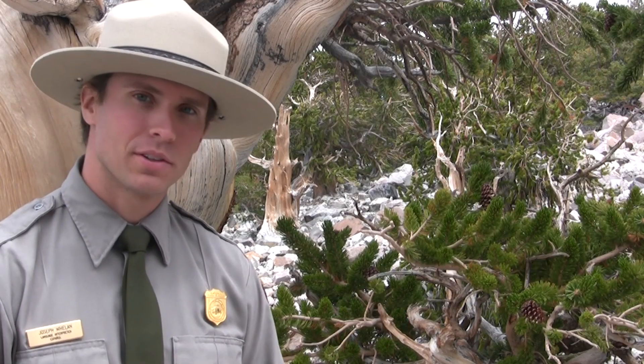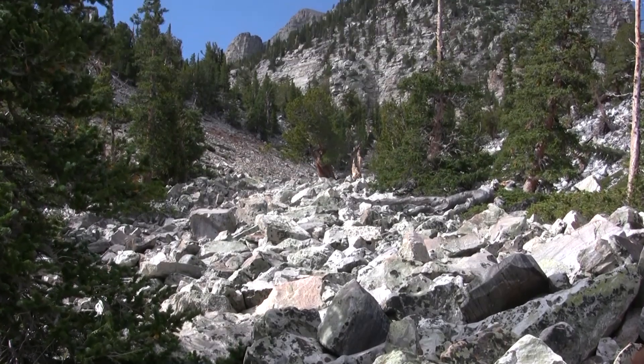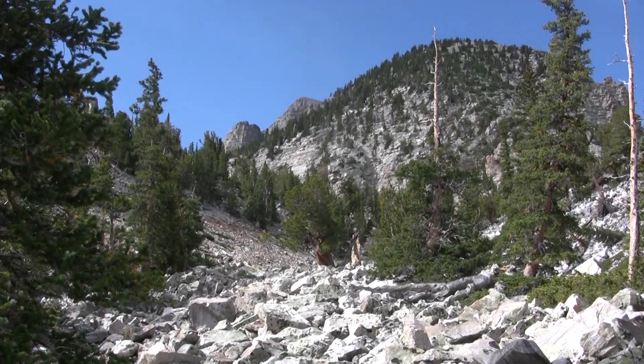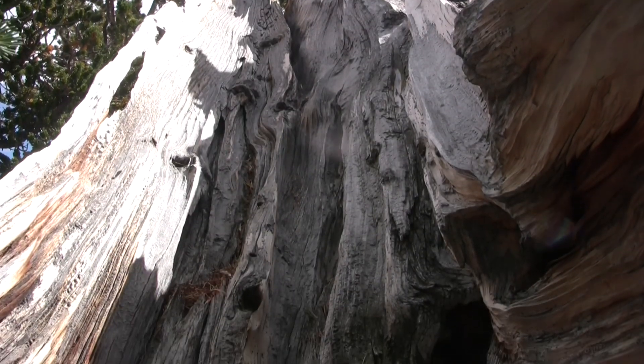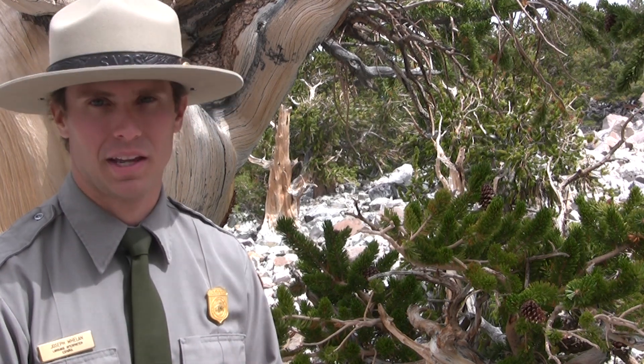We have not always appreciated bristlecones for their age, for their strength, their beauty. It was not even until the mid-1950s that we became aware of how ancient these trees actually are, realizing that their responses to the elements throughout their lives could help teach us about changes in the environment in the past and prepare us for changes in the future. Until that time, these trees were cut down to be used to make charcoal, to build cabins, and even to be used for Christmas trees. It is not that these trees have changed. We have changed. Our ideas of them and what they represent has changed.